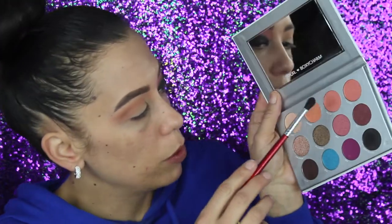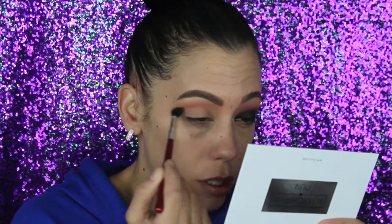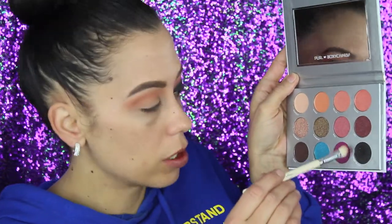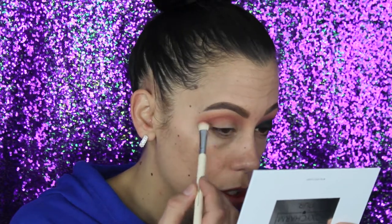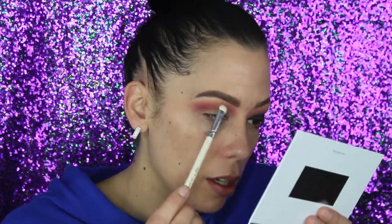Same brush again, moving over to this shade called Belle. Now we're using the step two brush, dipping it into the purple shade called BFF and taking this into the crease. Before we start dipping into the black shadow, I'm using the step three brush, dipping into this shimmer and just taking that on the brow bone.